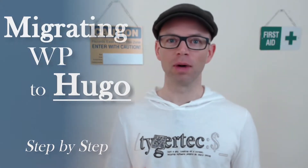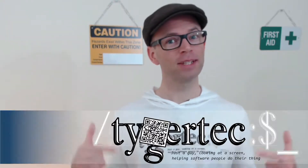Welcome to my course, Migrating WordPress to Hugo. I'm Ty Walls from Tiger Tech. I'm a lifelong developer, but I have a confession to make.